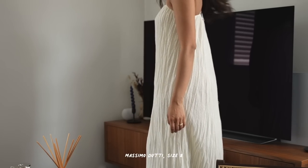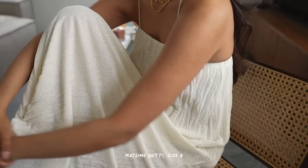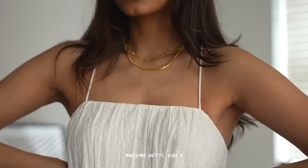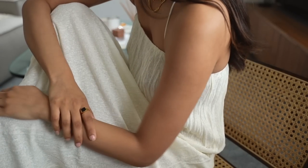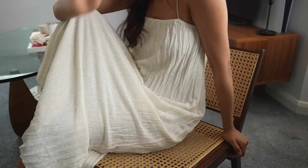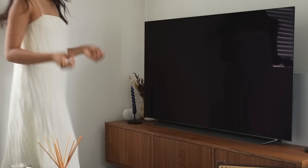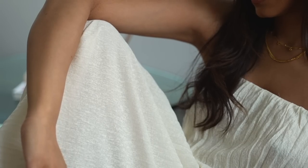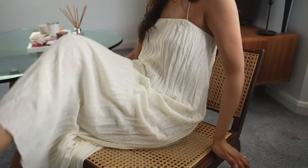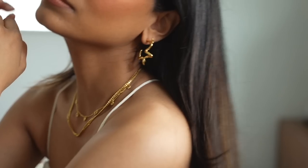With it being a summer haul I couldn't not have a dress, and I love white dresses. I feel like they look so elegant and I get so much wear out of them. I found this really lovely crinkle dress from Massimo Dutti, and this is a brand that I really love at the moment — they have a lot of timeless pieces and they're really good quality. With travelling being back open again I'm going to be able to take this away with me and definitely get a lot of wear out of it in a much warmer climate. But it's also just really easy to style and pair with something simple, and it'll look really elegant and sophisticated.